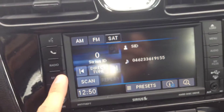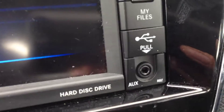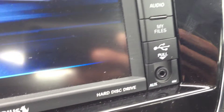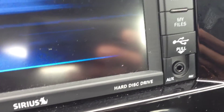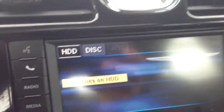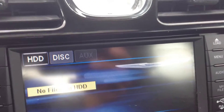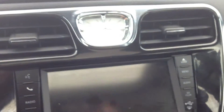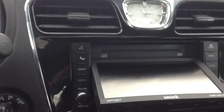We also have media inputs which include USB and auxiliary for iPod, iPhone, or any type of digital device. There's a hard disk drive where you can store WMAs, MP3s, or JPEGs for instant playback. We also have a CD player which you push to load behind the screen.